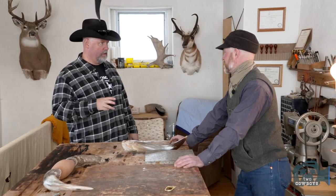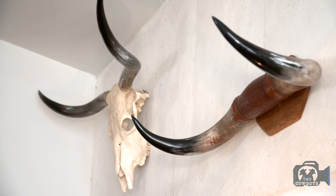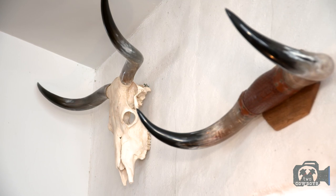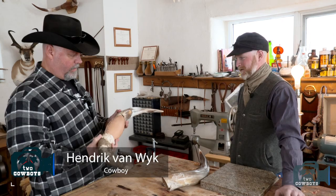What do you do in winter out here in Northeast Alberta? You found a way to fix that problem, didn't you? Oh yeah. So you call this a horn mount? A horn mount, yeah. So you're mounting these things and you're making them beautiful pieces of art.